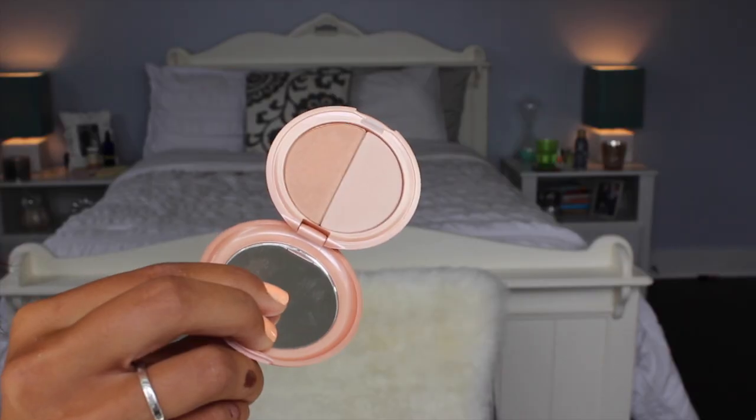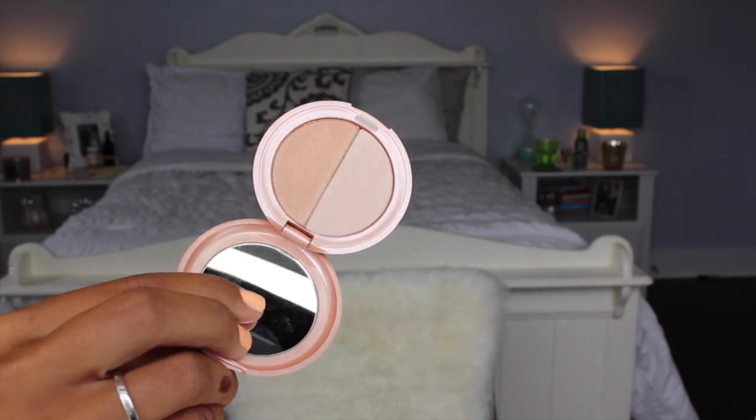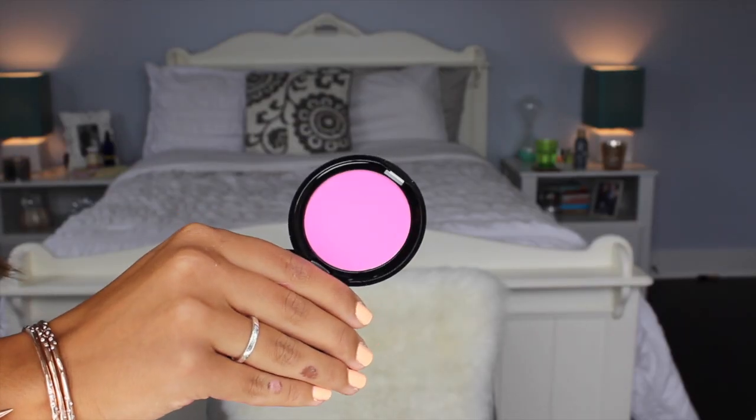From Ulta I picked up two things from Stila. The first is the All Over Shimmer Duo in Kitten — it's a highlighter and eyeshadow with a champagne color on one side and a bronzy color on the other. I always hear Allison from Allison Loves JB talk about this, so I wanted to pick it up. I also got one of their self-adjusting blushes in the pink shade. I already use the bronze one as my contour every day and love that bronzer, so I wanted to try the bright pink one.